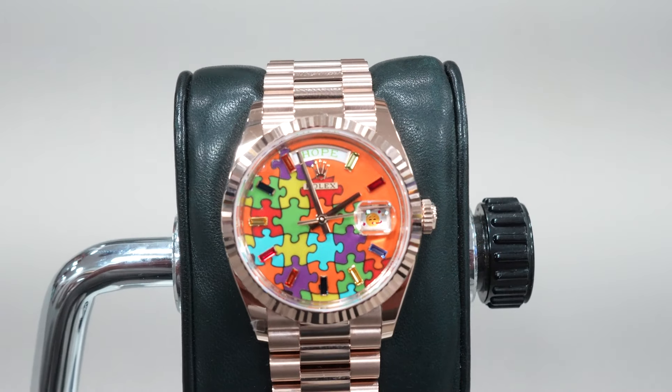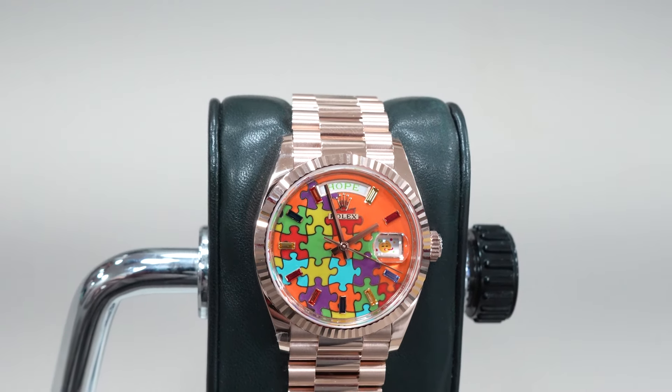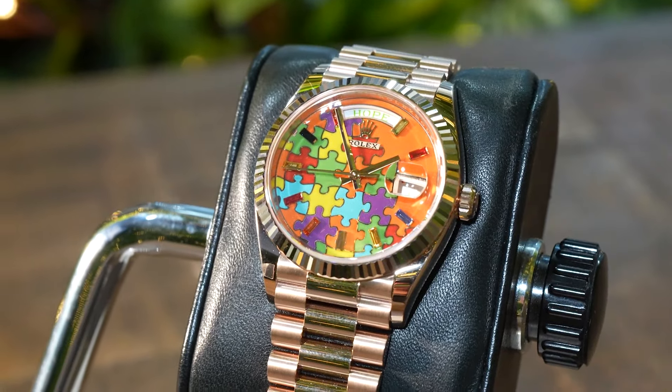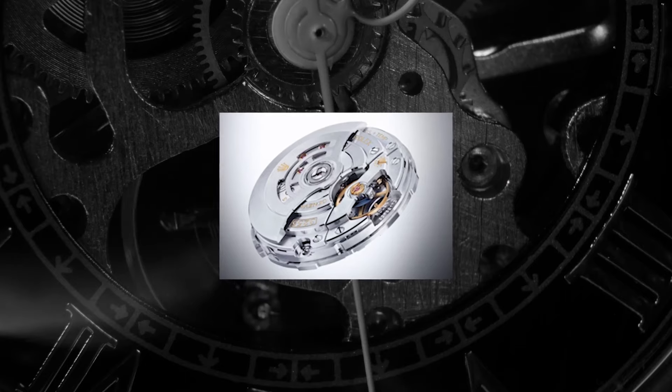Dial enamelling is a difficult method to master, as the enamel cools at a faster rate than metal and so can be prone to cracking. This is why enamel dials are both low in production and favoured by collectors. The indices add a final sparkling touch from baguette-cut, multicoloured sapphires. The watch is powered by Rolex's in-house Calibre 3255, which offers a 72-hour power reserve.